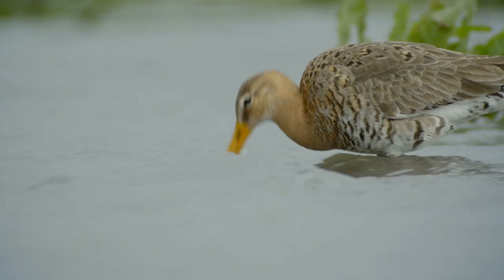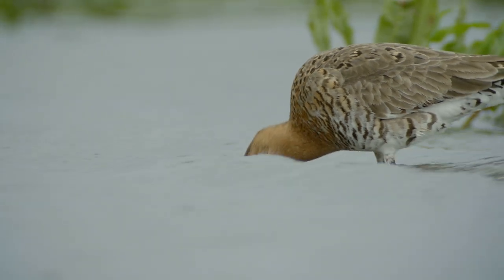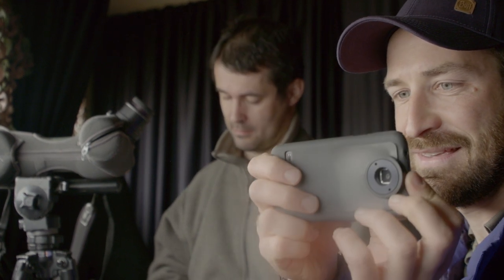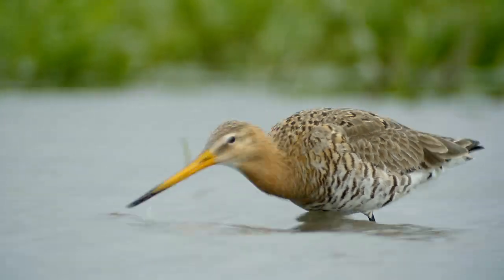Oh my God, where's my phone? I have to grab my phone — we can't move too much. Don't move, please don't move. Don't go away. A Godwit just landed right in front of us! I started printing so I think it's relaxed.